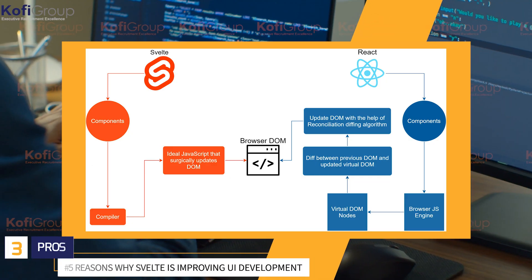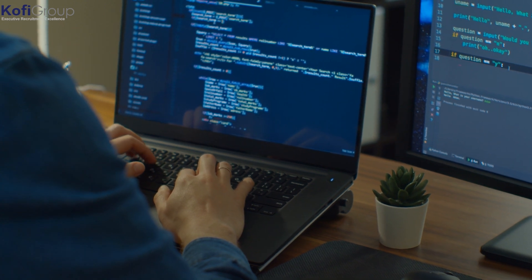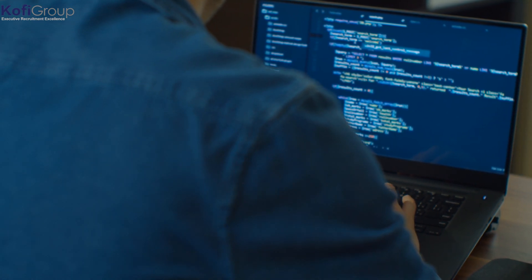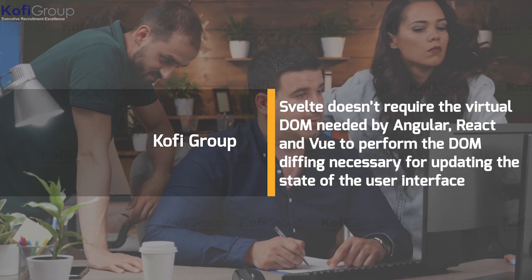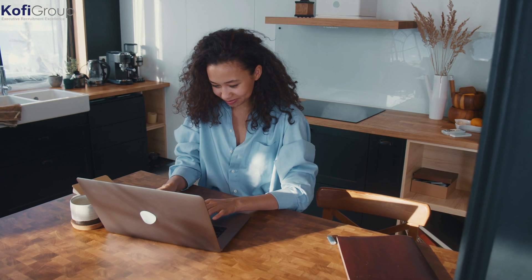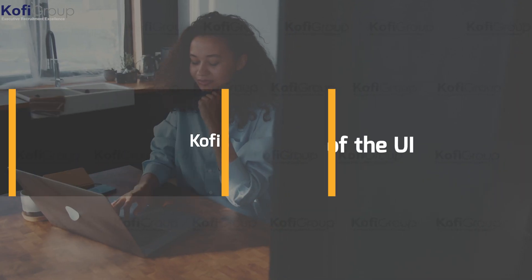Number three: pros. Less code — they say less is more, and Svelte delivers. Something that takes 20 lines of code in React takes just seven in Svelte. The saving comes from not requiring unnecessary imports or additional knowledge about events — less boilerplate, same result. No virtual DOM: Svelte doesn't require the virtual DOM needed by Angular, React, and Vue for DOM diffing. Instead, Svelte implements an algorithm that creates low-level JavaScript functions containing all the logic needed to update the UI, resulting in substantially fewer re-renders.